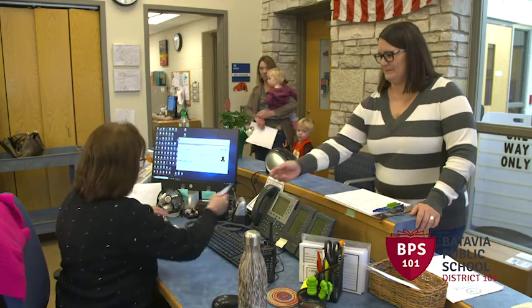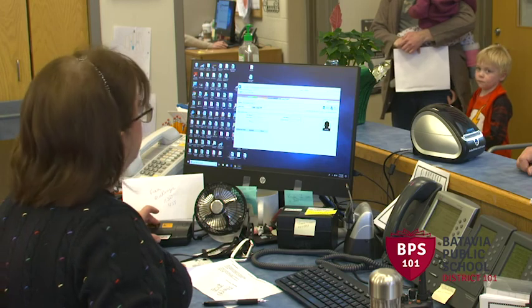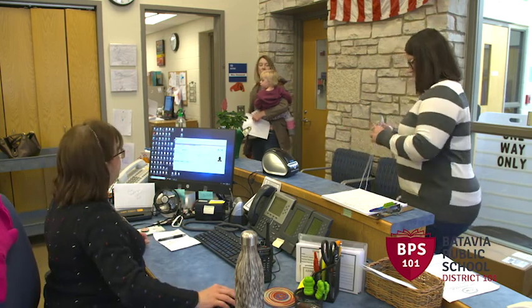Every visitor or volunteer in our school must check in upon entry for two reasons: first, to screen against registered sex offender databases, and second, to track who is present in the event of an emergency.